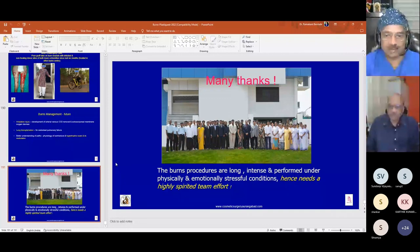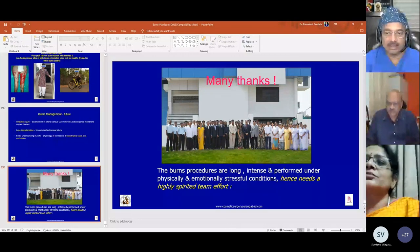Q&A: Regarding cadaver allograft — only three cases were done. The experience was not good; all patients had more than 70 percent burns and mortality occurred in all three. There was also graft rejection in two of the three cases. Without a skin bank, Meek micrografting using autograft is preferred. However, allograft is acknowledged as a very good option for coverage after early excision.